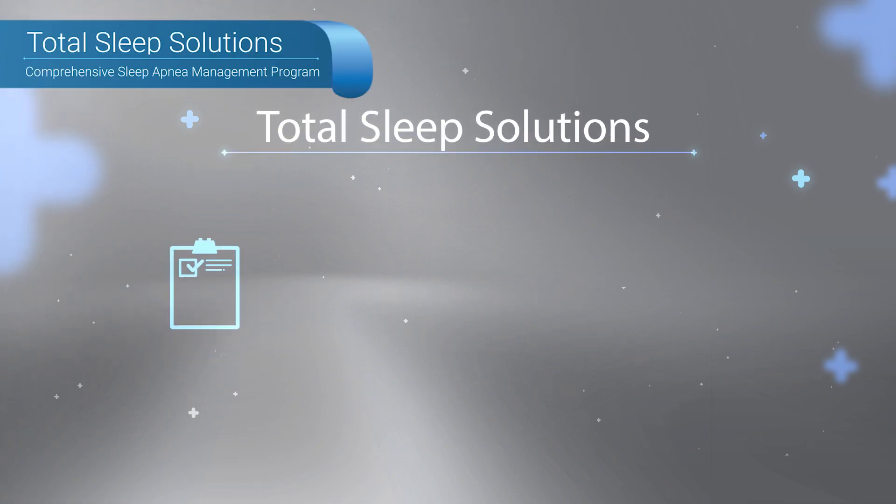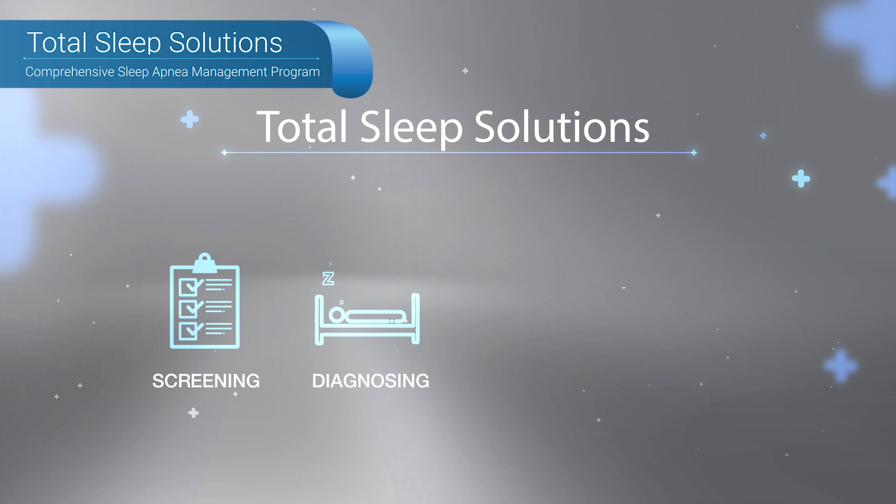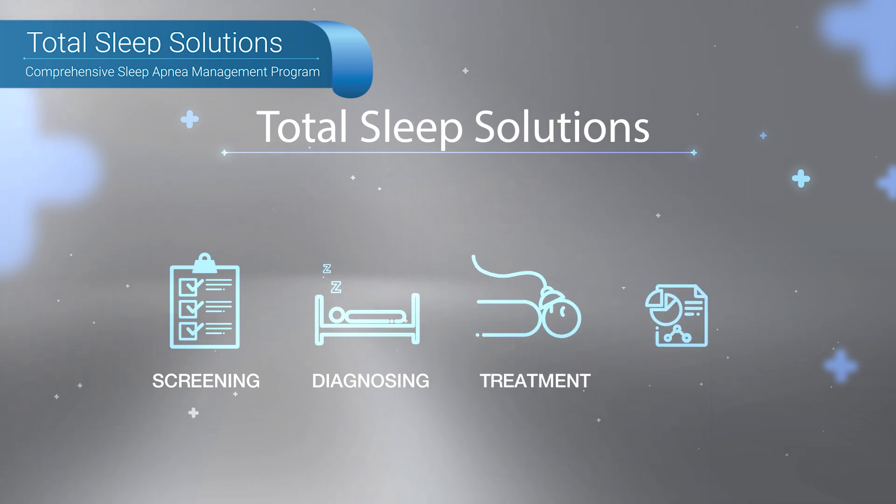Total Sleep Solution is a comprehensive sleep apnea management program designed to effectively screen, diagnose, treat, and monitor therapy compliance to optimize patient outcomes.